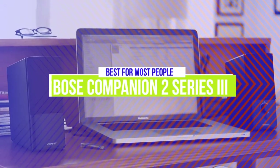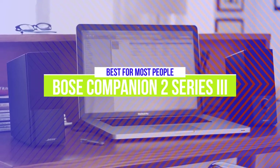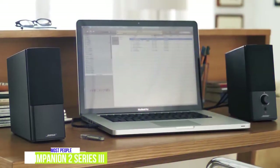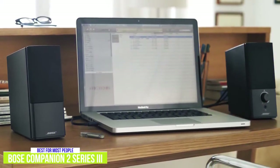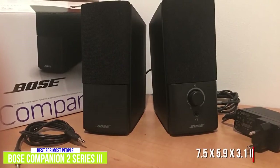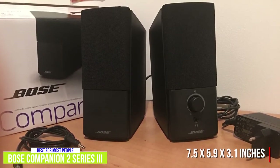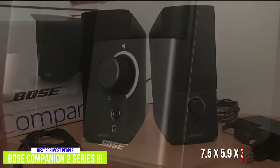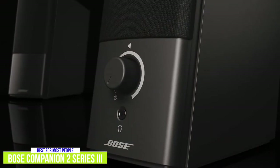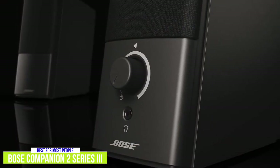The third product on our list is the Bose Companion 2 Series 3. These are our best computer speakers for most people. The Bose Companion 2 Series 3 has a simple, elegant design while providing a full, rich sound that will appeal to most listeners. The satellite speakers fit well along any computer setup with measurements of 7.5 x 5.9 x 3.1 inches. There's a volume knob on the right speaker as well as a headphone jack, which I like because it lets you have a dedicated setup without unplugging the speakers each time you want to listen with headphones.